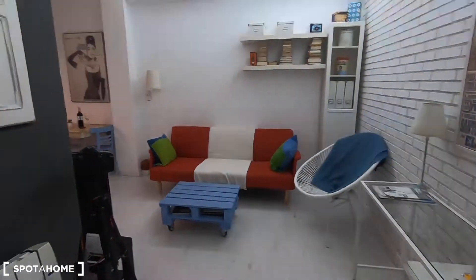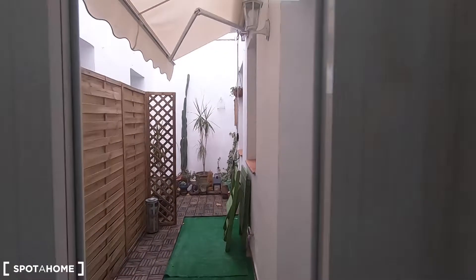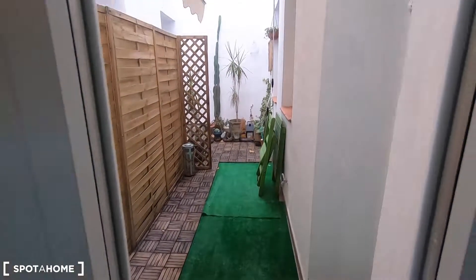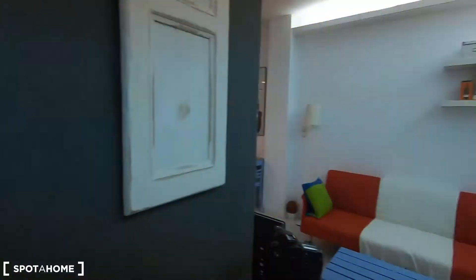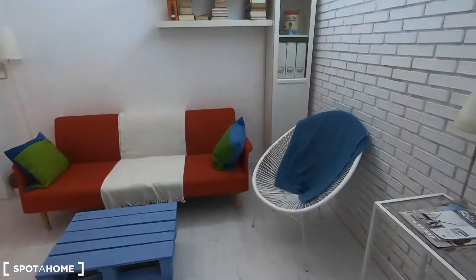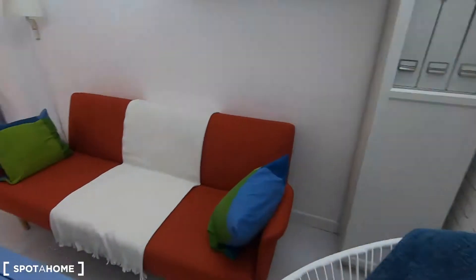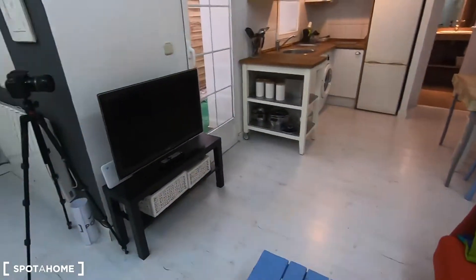This is the first thing we find when we turn around. You have this small window here going to your private interior patio. Here you have a desk, some shelving storage, and this sofa — from here you can watch television.